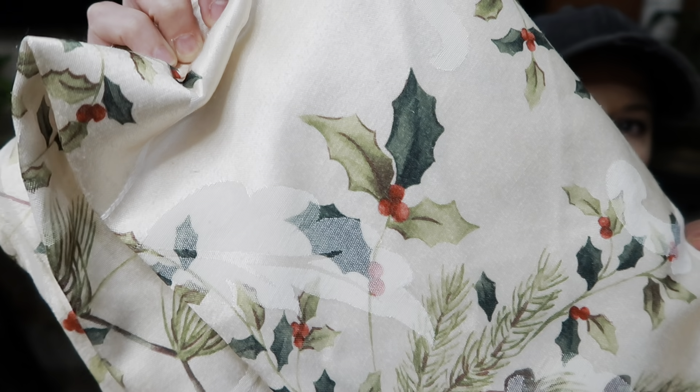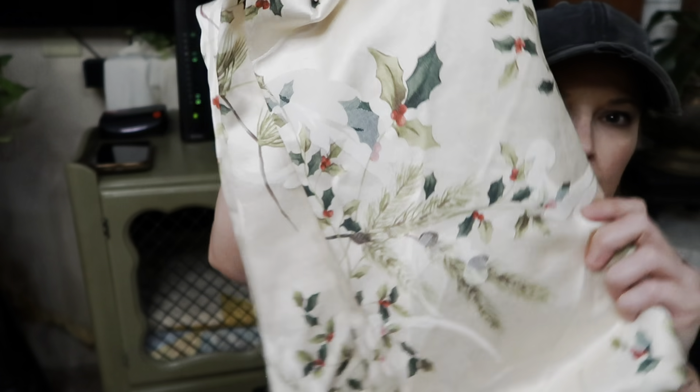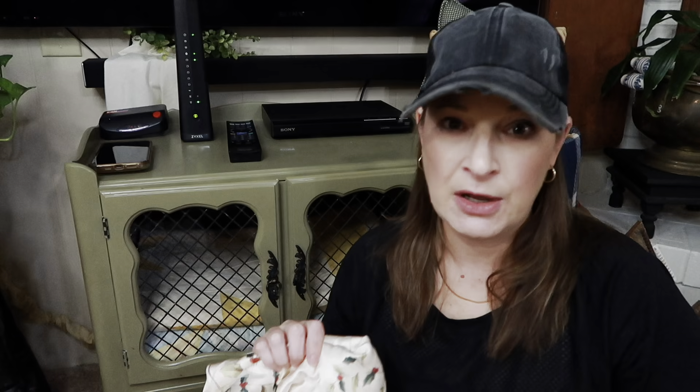This first piece is a beautiful round tablecloth that I thrifted not too long ago. I already have it in place and it is gorgeous. Hint: it is not being used as a tablecloth — you know I like to buy things and use them differently than they were intended.